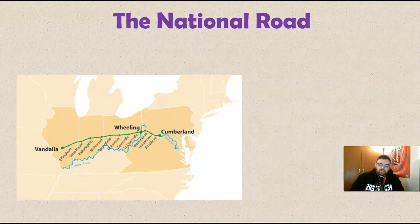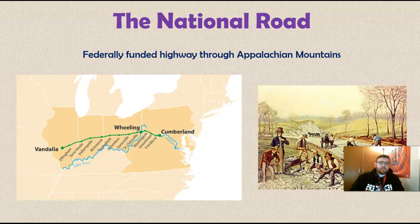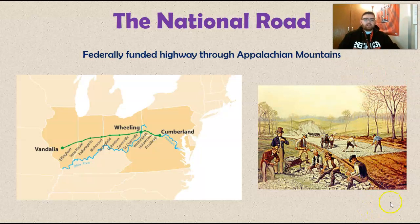Let's talk about the National Road. It was built in the 1800s. It is a federally funded highway that goes through the Appalachian Mountains, connecting Illinois all the way to Virginia and Pennsylvania, right where they connect at the Potomac. It's a big deal — it lowers the cost of transportation, speeds it up, and it's a smooth, well-maintained surface, easy to get through. The cheaper we can ship goods, the cheaper we can sell them.